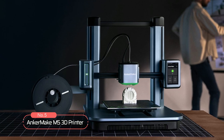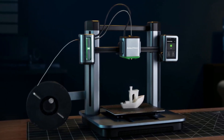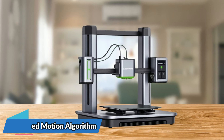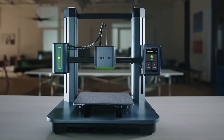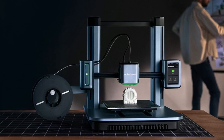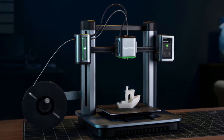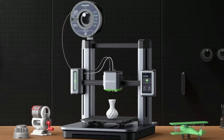At number 5 on the list is the AnkerMake M5 3D Printer. With its power boost feature, this printer is 5 times faster than standard 3D printers with 500 mm per second print speeds, made possible through a powerful stepper motor, double-belt drive shaft, and stabilized motion algorithm. Despite the increased speed, this printer never compromises on quality. The ultra-direct extruder and integrated die-cast aluminum alloy structure enable precise 0.1 mm details, ensuring stable, high-quality prints even at 5 times the speed, saving you time and the effort of sanding.